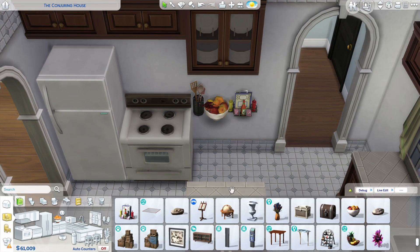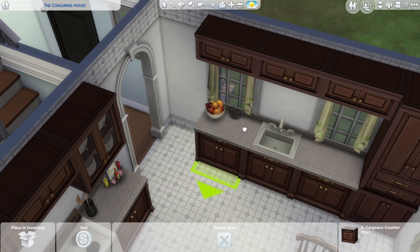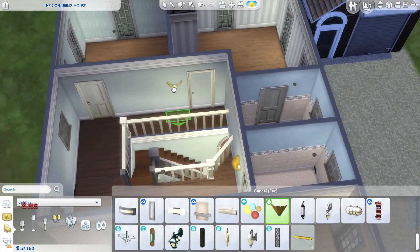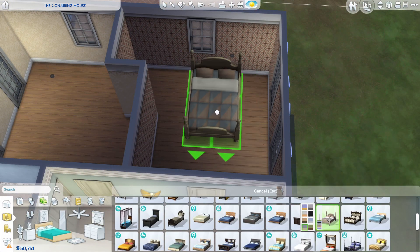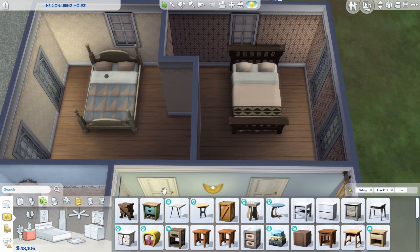I just winged it, and I didn't want to replicate it exactly. I tried to do the layout as it was, but it's really hard to find the layout of the house before all the renovations. Yeah, it's a pretty sad story.